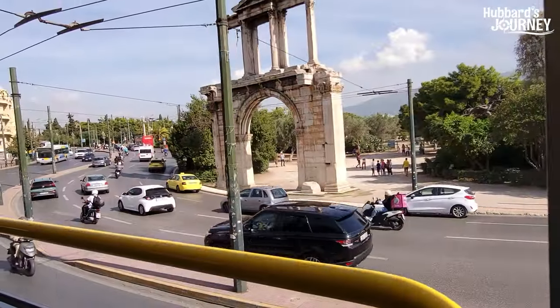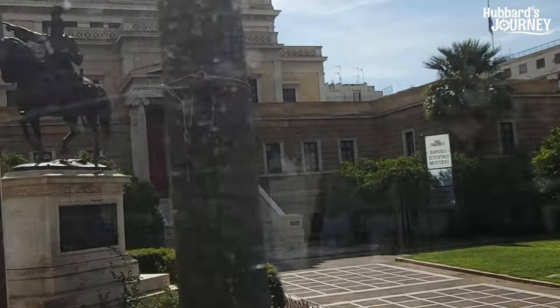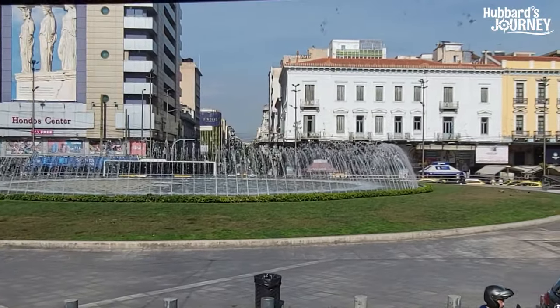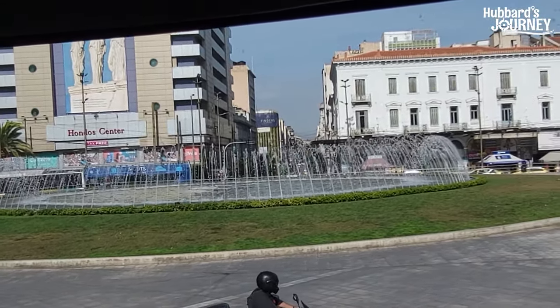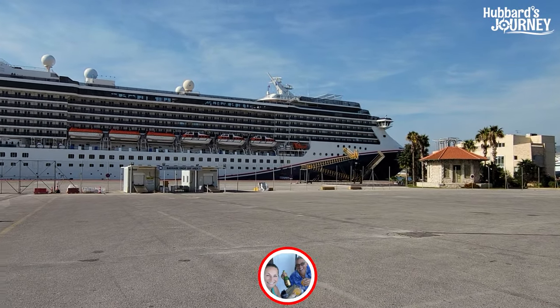After walking a bit, we jumped back on the hop-on hop-off bus, saw a few more sights around the city, and then headed back towards the cruise ship. In general it was a great day, but we were really stressed about being so far from the cruise port and making it back in time, knowing there was going to be lots of traffic. We made it back to the port — and we're actually an hour and a half early!